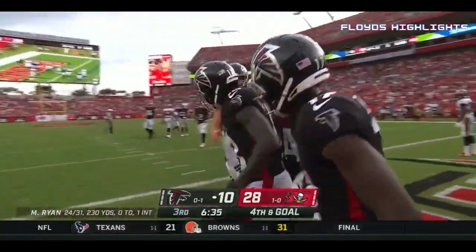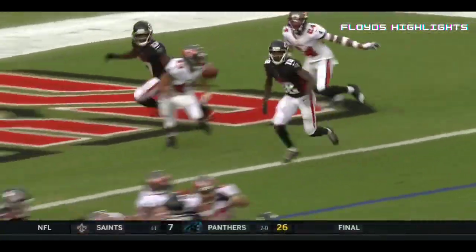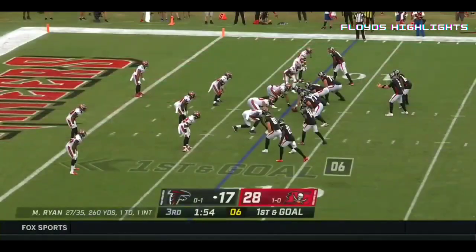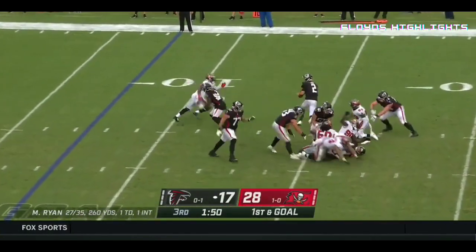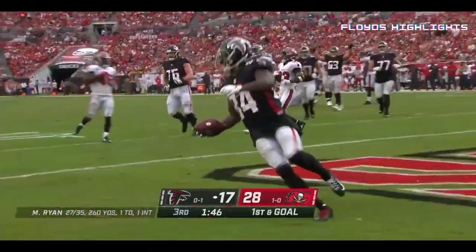Ridley on the dive. Watch Ridley and Zaccheaus do a little mesh — Ross Cockrell is a little behind, great throw. Pressure, Trubisky going to double — oh, one-hander! Patterson is in for the touchdown.